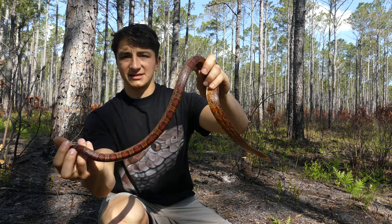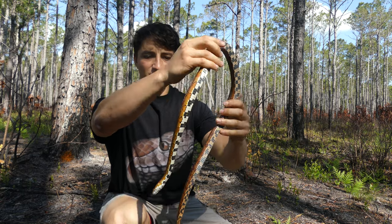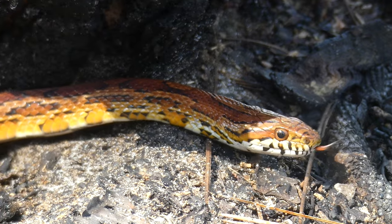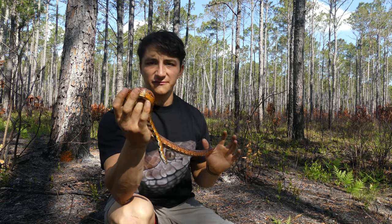And then the belly, of course, has that really nice — let's see if we can get them to show it — really nice white and black checkerboard patterning. And as you can see, these are very, very docile snakes. These are not defensive whatsoever, even when handled, and so obviously there's no reason to fear them.